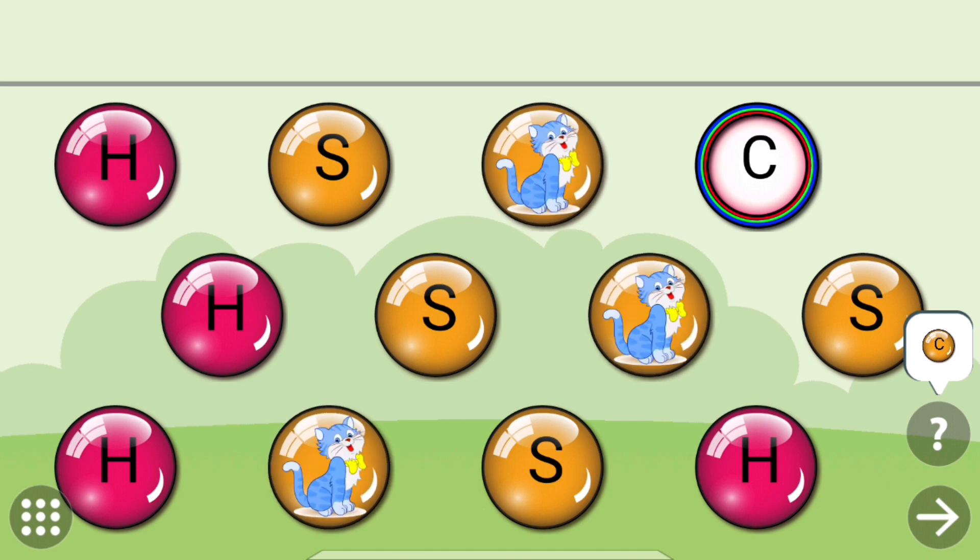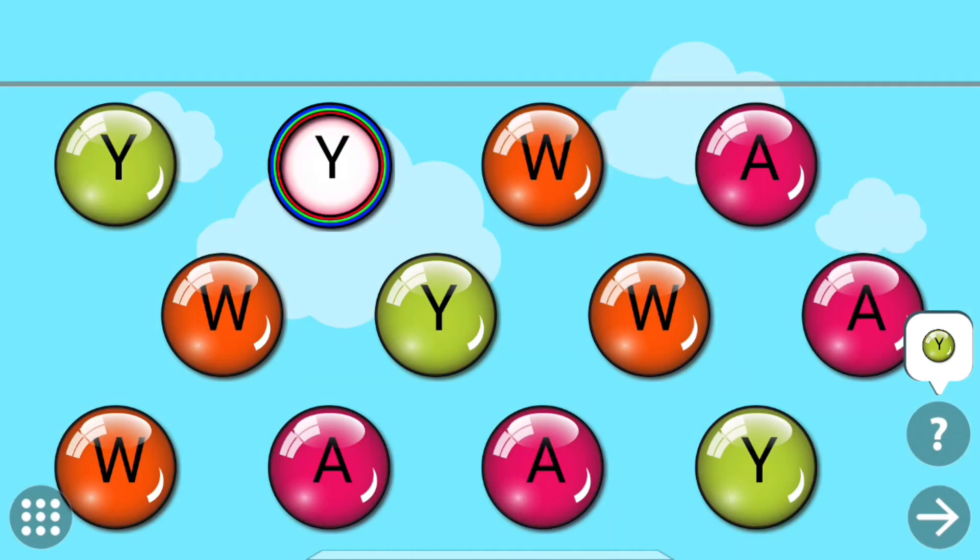Touch the letters that are same as the colored one. C.